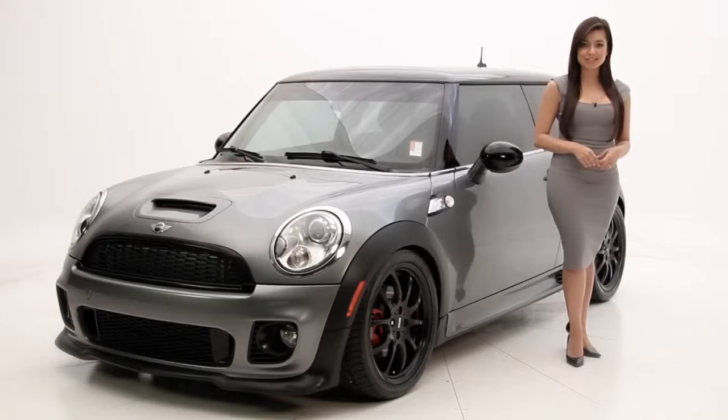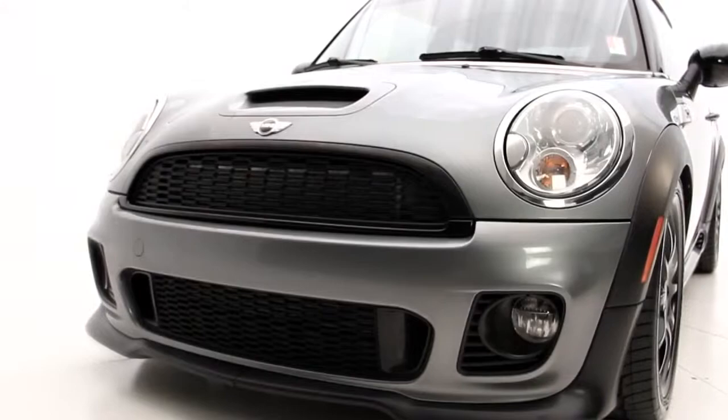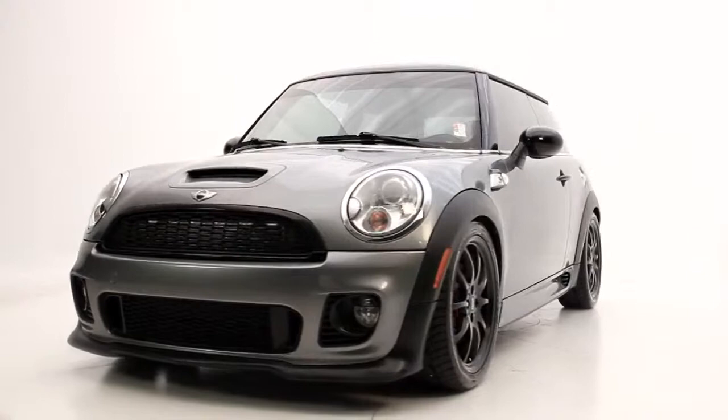Hello, I'm Andrea with Florida Fine Cars and you're looking at the 2009 Mini Cooper S John Cooper Works Edition. This hot hatch is fun to drive and has a great combination of unmistakable styling and fuel efficiency with 29 miles per gallon.